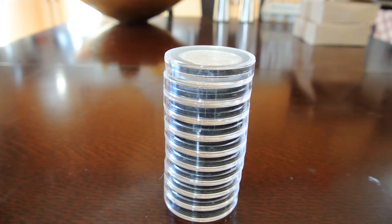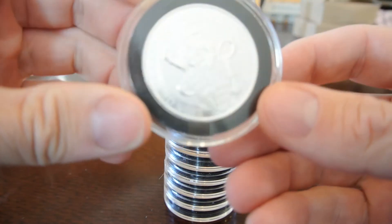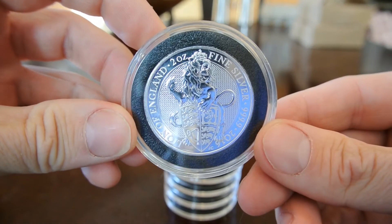Currently David and gang are trying to track it on their end, but the United States Postal Service lost it somewhere in transit. So I got my capsules here for the Queen Beasts, which are really cool.